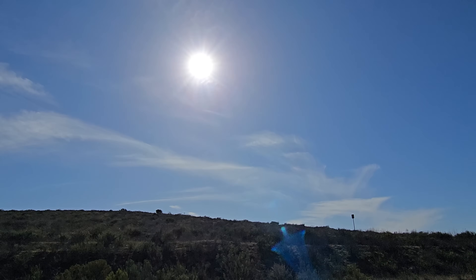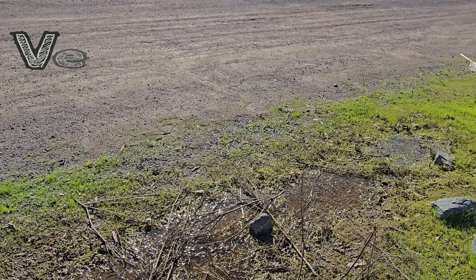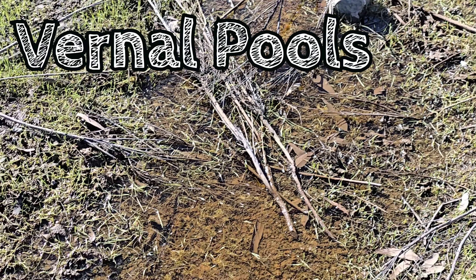After the rare good rain in Southern California, sometimes small puddles can form. We know these as vernal pools. These pools are rare and often do not last long, but they support an incredible diversity of life.